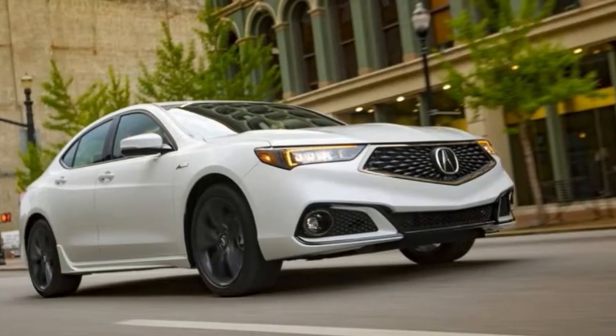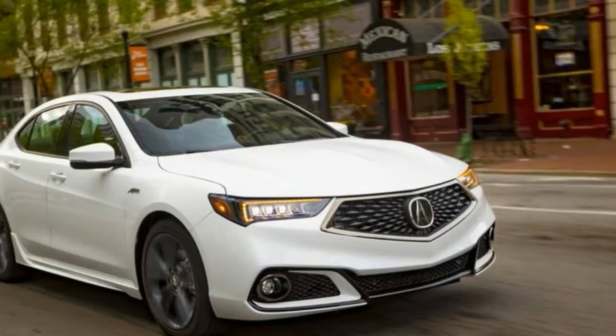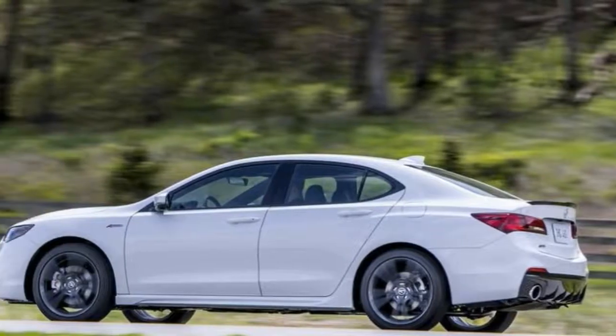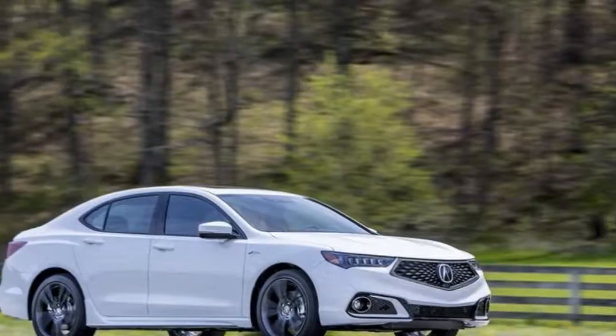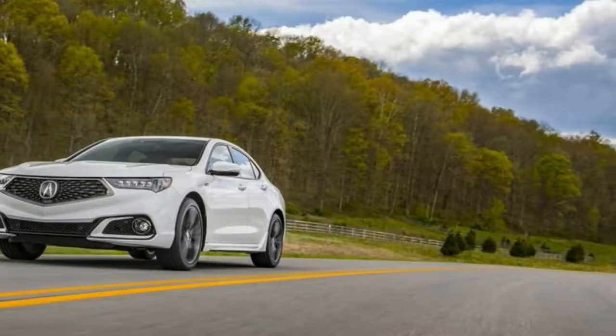Acura is also trying to sweeten the TLX's pot by making its driver assistance package, Acura Watch, standard equipment. That means you won't have to check an extra box and spend extra money to get forward collision warning, lane keeping assist, or adaptive cruise control — even if you want a base TLX.